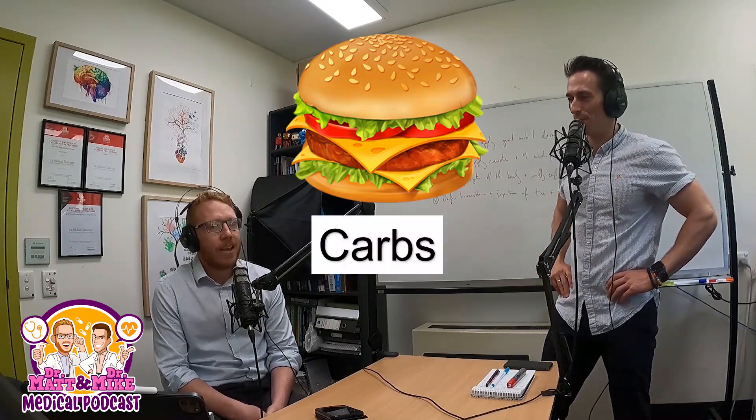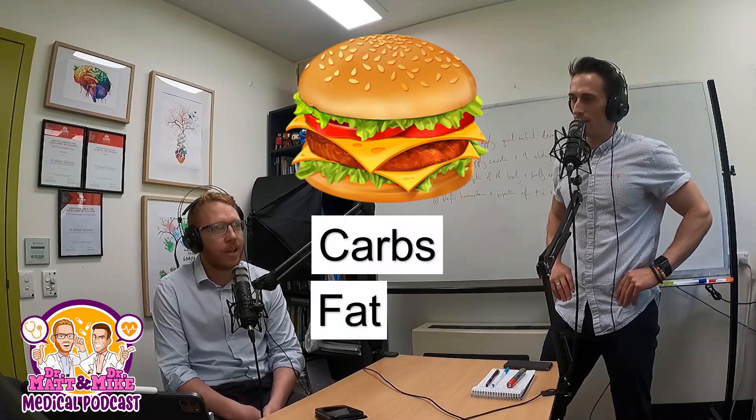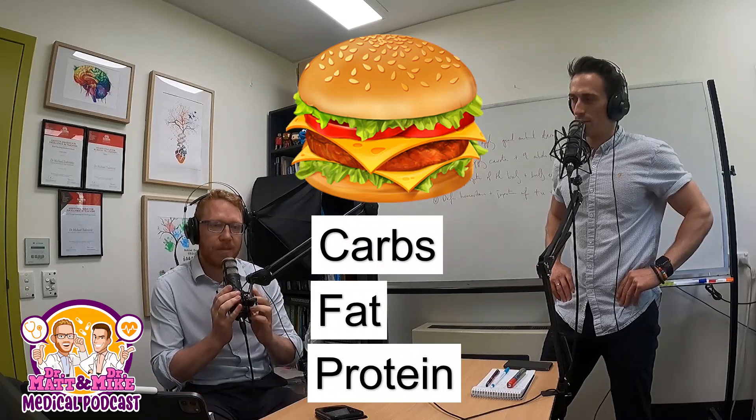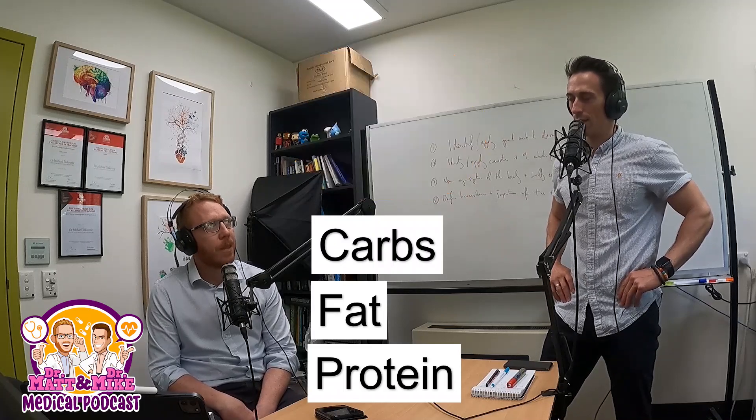I want you to imagine you're biting into a big, delicious cheeseburger. You take that bite, you start to chew. What's in that cheeseburger, from a macronutrient point of view? The burger bun is a baked good — that's carbohydrate. The cheese is dairy fat. The meat is protein and fat. And if it's got lettuce, some do. So there's a lot of fat, protein, and carbs in the bun.